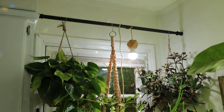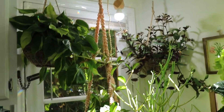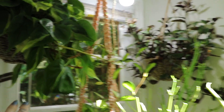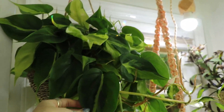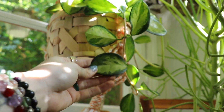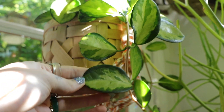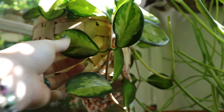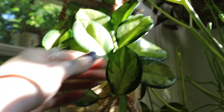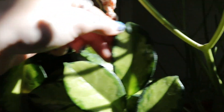I put this tension rod here so that I could hang some plants in front of this door — we don't use this door anyway. So this is Philodendron Brazil, this is a Hoya australis Lisa. The leaves are so beautiful; they each look like little individual art pieces.